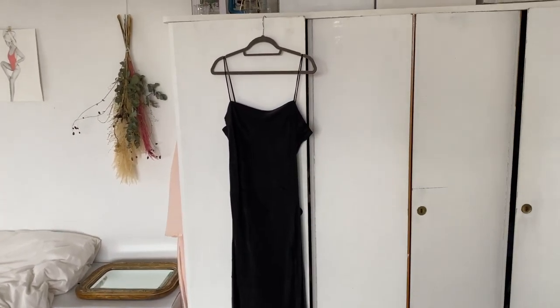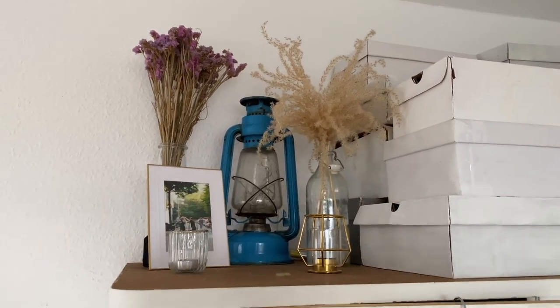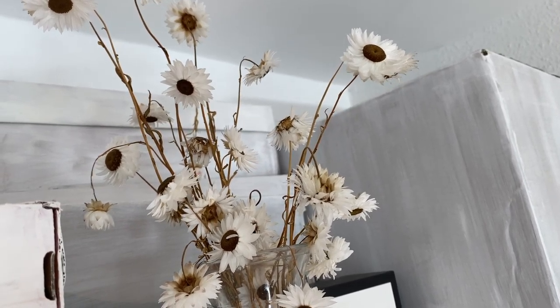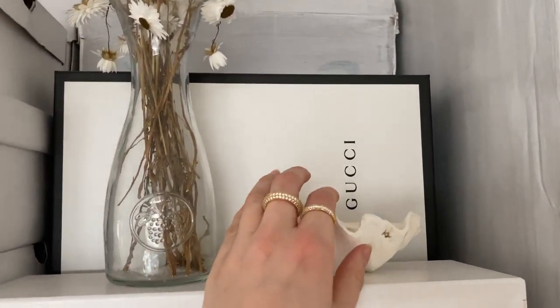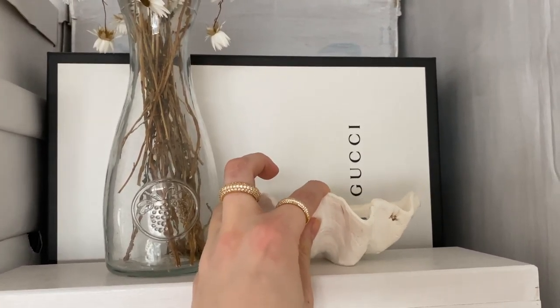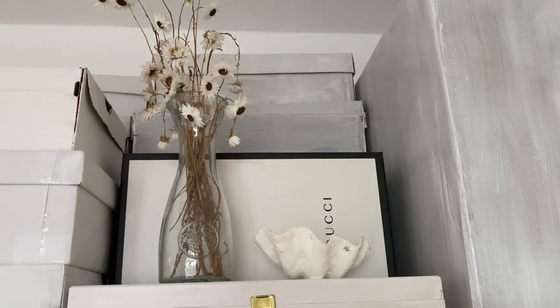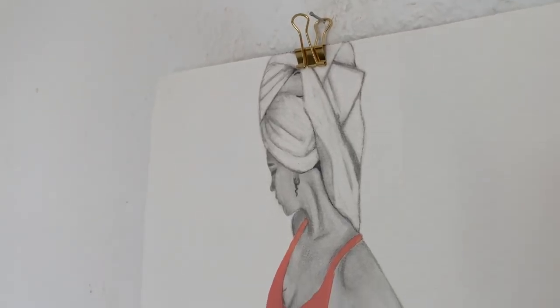Up here I have some dried flowers, an old photograph, and some candles over there as well. This little shelf thingy usually has a candle in it. Those are some flowers that I bought and then dried.